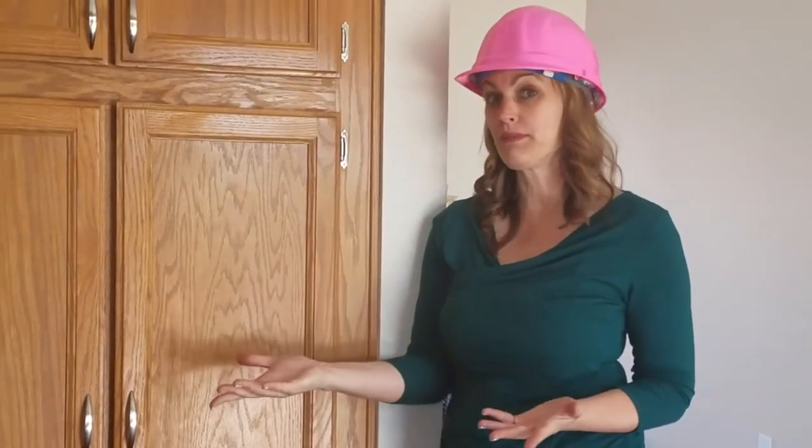Hey there, Holly McCann with House Flip Masters. Inside of Flip today, I wanted to show you how we kept the old golden oak cabinets and why it's okay — because in this neighborhood, this is what people leave.